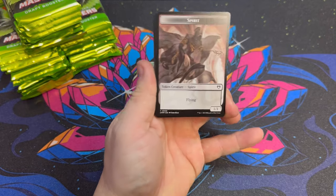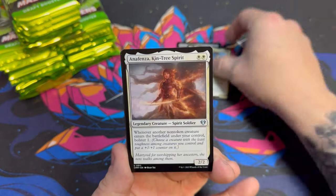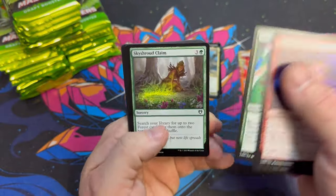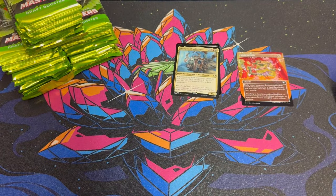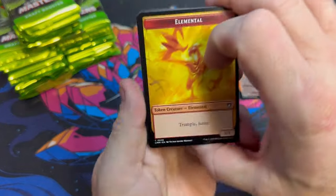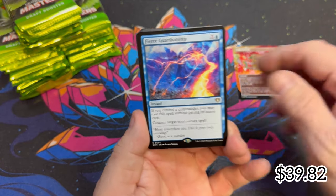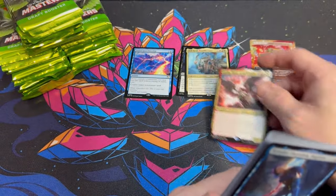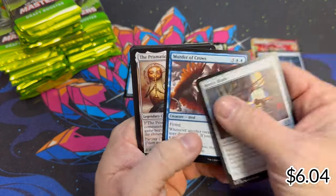Our first hit is a Wretched Confluence. First pack also has a borderless Path to Exile — that Kamigawa-style art is really cool, might add it to the total. Pack two is already showing the beef with a Gisela, Blade of Goldnight. Good start, David! I'm pretty sure Ashnod's Altar is gonna bring the beef as well.